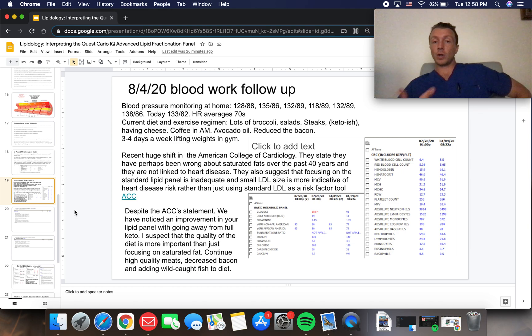There's been a recent huge shift from the American College of Cardiology — which actually occurred while we were treating this patient. The ACC stepped up and acknowledged that perhaps they've been wrong for the past four years: saturated fats are not linked to heart disease. They also suggest that focusing on the standard lipid panel is inadequate, and that small LDL size is more indicative of heart disease risk. The Europeans have been on board for a while with many published studies, and now America has finally caught up.